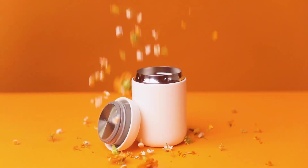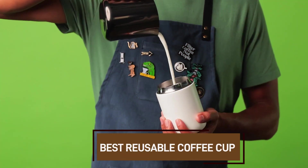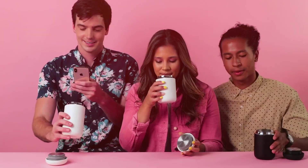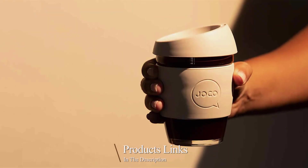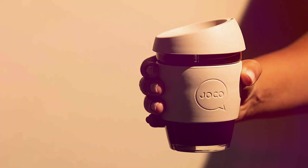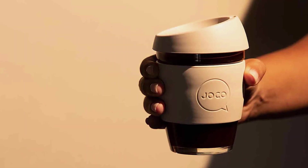Welcome back to our channel, coffee enthusiasts. Today we are diving into the world of sustainable sipping with the best reusable coffee cups on the market. From sleek designs to eco-conscious choices, we have got it all. So if you are tired of disposable cups cluttering the planet, stay tuned for some fantastic alternatives to elevate your coffee game.